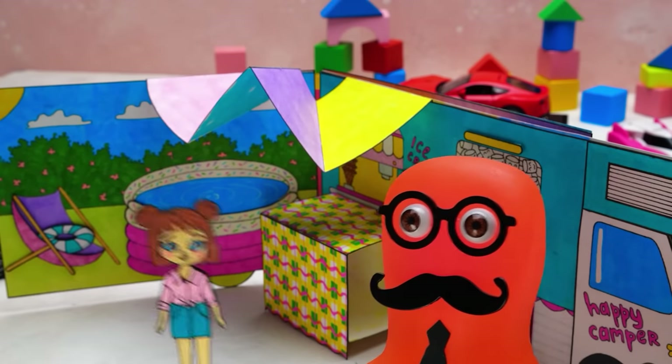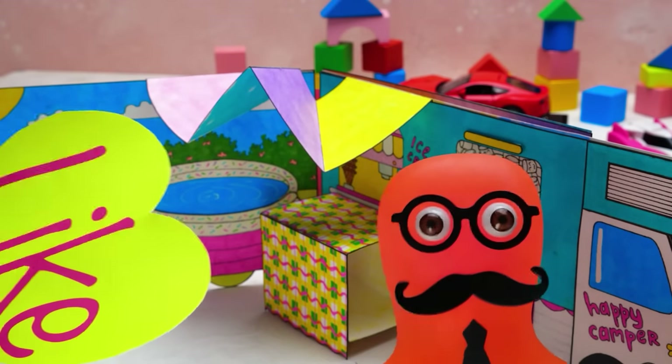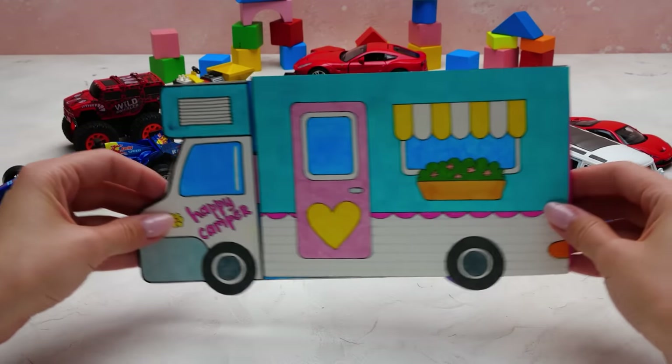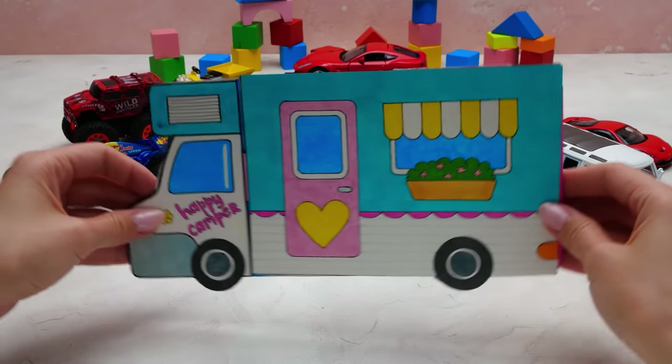I want it, please, Sammy! See? I told you I can pick up a car for anyone. Friends, do you want to know how to make such a camper yourself? Then stay tuned!